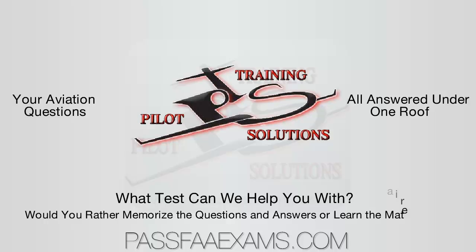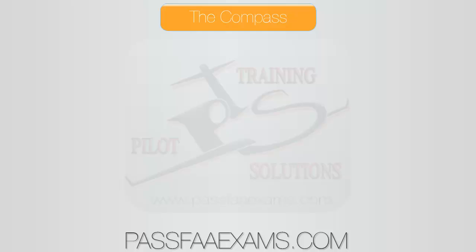Hello and welcome back from Pilot Training Solutions. Today we're going to go over one of the most infamous instruments in your airplane, the compass. We're going to tackle it and all of its errors. The magnetic compass is the only direction-seeking instrument in the airplane.